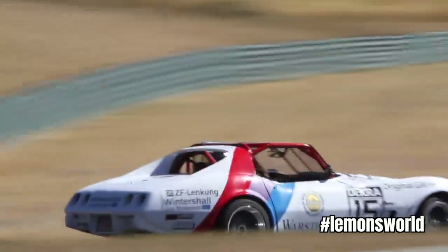This time on Lemon's World, we're going to talk about one of the most '$500 my ass' slash 'why you ruin classic cars' to ever race in the series. And of course, I'm talking about the C3 Corvette of Zora Dumkopf Racing.